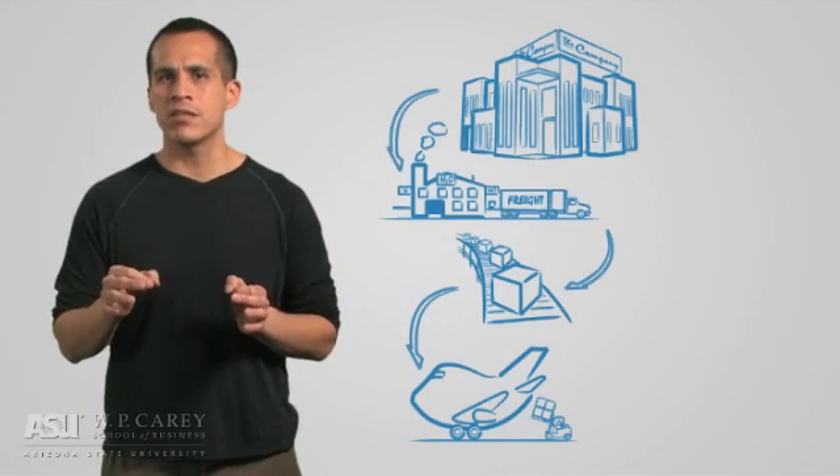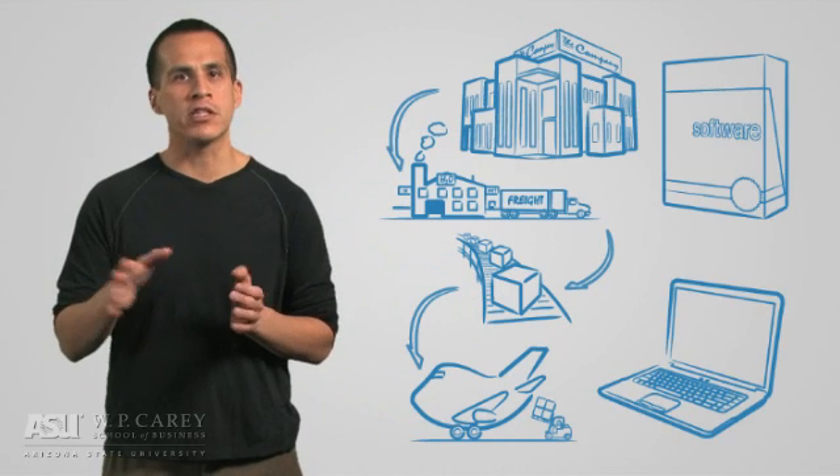Modern global integrated supply chains couldn't be global or integrated without a modern technological infrastructure to act as both the supply chain's connective tissue and nervous system. And while modern supply chain executives are expected to have a grasp of modern business technology, the thought of actually making technology-related decisions can be scary for even the most senior executives. So what should supply chain managers expect their systems, software, and hardware to do for their supply chain?